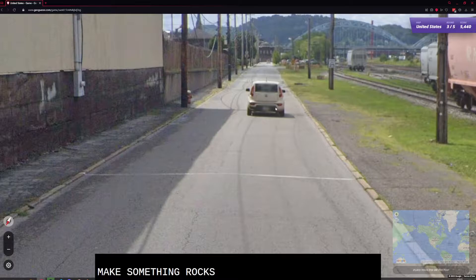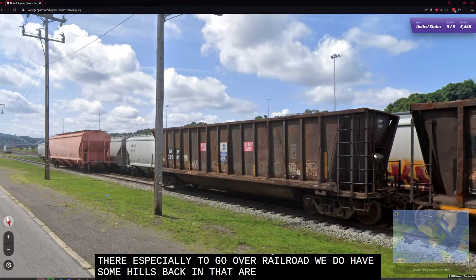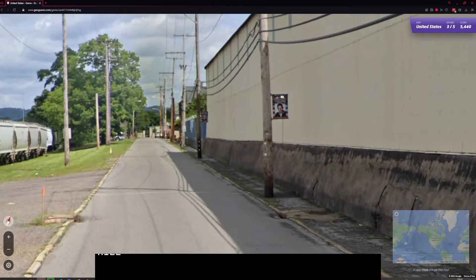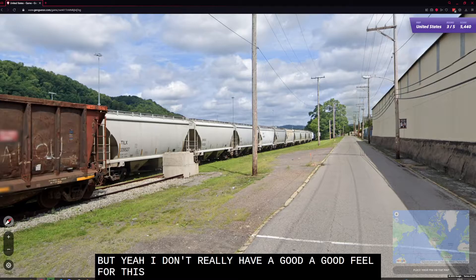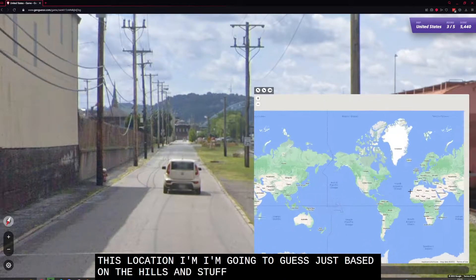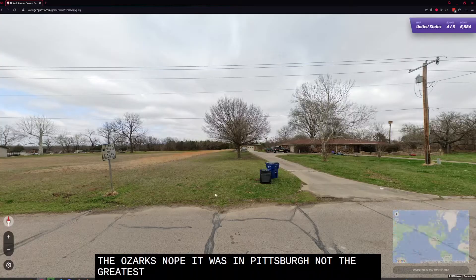McQ-something Rocks? There's a very unique bridge back there, especially going over a railroad. We do have some hills in that area and a bit of a taller building, perhaps something up on a hill. I don't really have a good feel for this location. Based on the hills, I'm going to guess somewhere down in the Ozarks. Nope — it was in Pittsburgh. Not the greatest location to look at there.